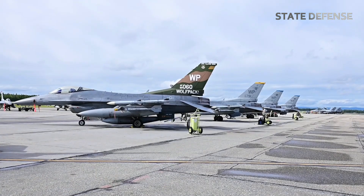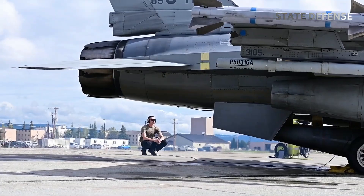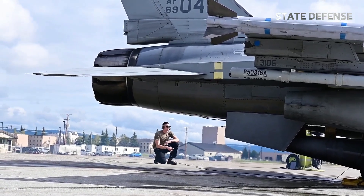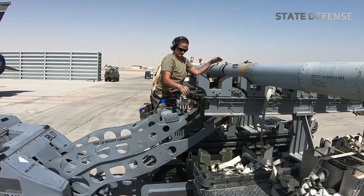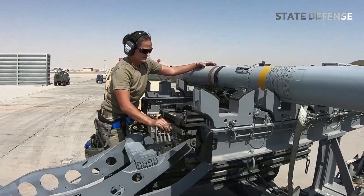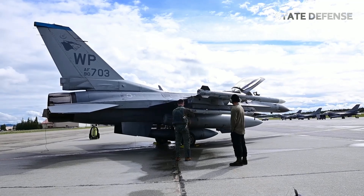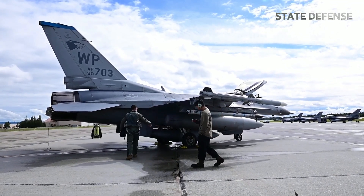Bomb testing with aircraft like the F-16 is crucial for several reasons. First, weapon development and validation: every new bomb or missile must undergo extensive testing to ensure it functions as intended in operational environments. The F-16, with its ability to carry various munitions types, serves as an ideal platform for testing.